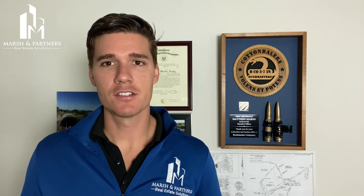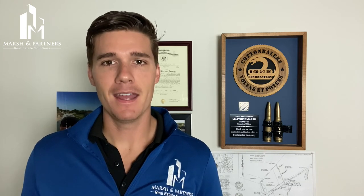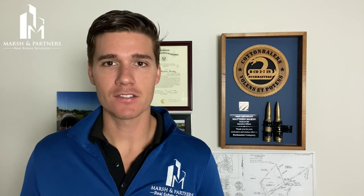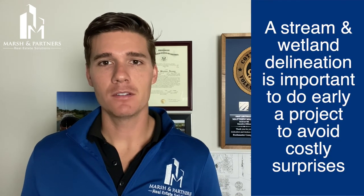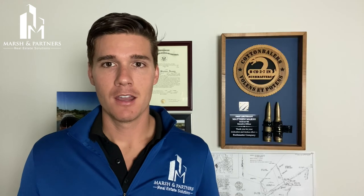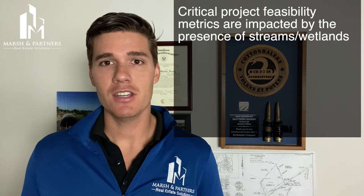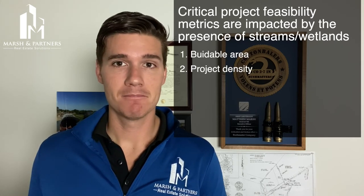One of the most important things to remember is that it's critical to properly sequence your real estate due diligence activities on the front end of a project. Many issues that pop up during due diligence are things that can actually be overcome, but if they're not uncovered early in the process or if some of your tasks are done out of order, it can lead to big project delays and additional costs. A stream and wetland delineation is something you'll want to do early in the process because the outcome will result in a series of compounding implications that can impact the project's profitability — things like buildable area, density, site design, etc.